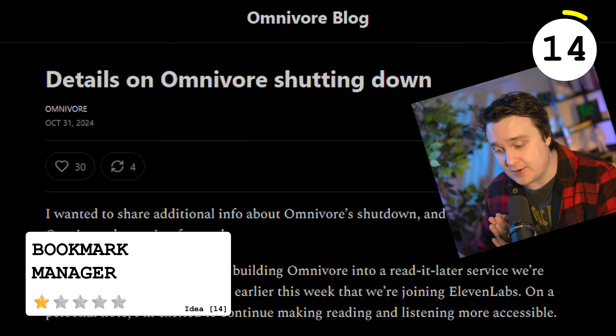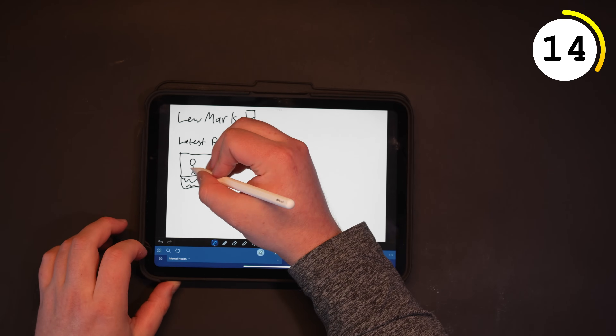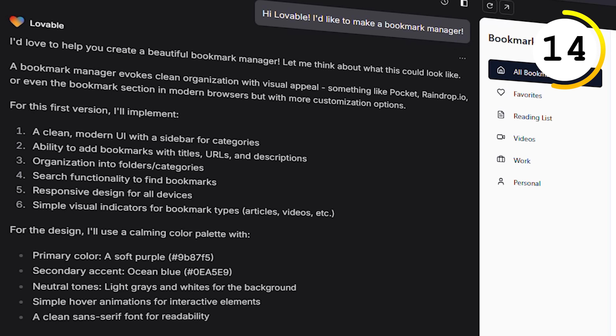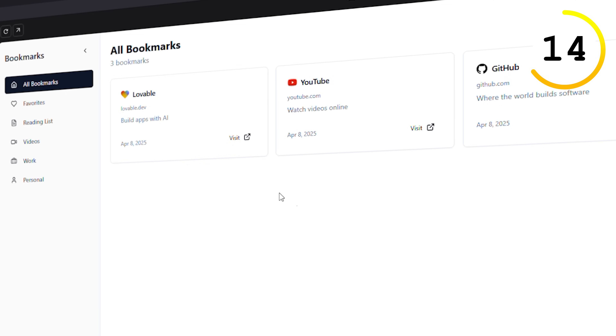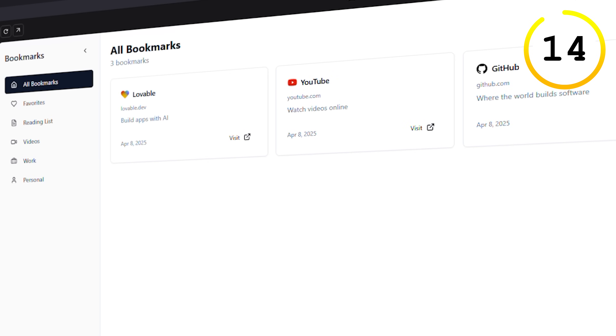Rest in peace to Omnivore. A bookmark manager is something you can build to keep track of links. Similar to a lot of the items above, it's just a CRUD app — easy. But how do you extend it? AI categorization, a mobile app, a browser extension to fast-save into your database. There are so many possibilities with this.